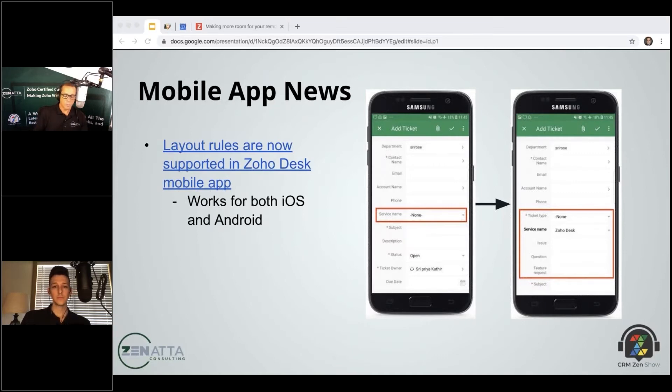Inside your layouts you can have all of these conditional layout rules, and they've now extended that to mobile on the Desk side. There's a nice little tutorial on how to do that, and they rolled it out to both iOS and Android at the same time — which is significant because they haven't been doing that much lately. Less is more when it comes to fields on a screen, and mobile functionality really shouldn't be far behind the browser.